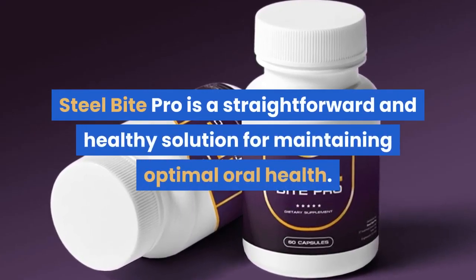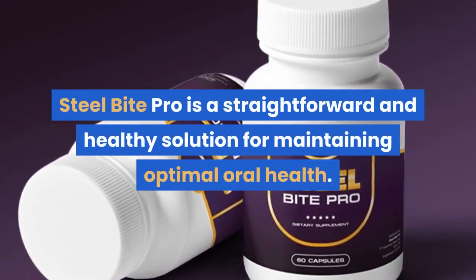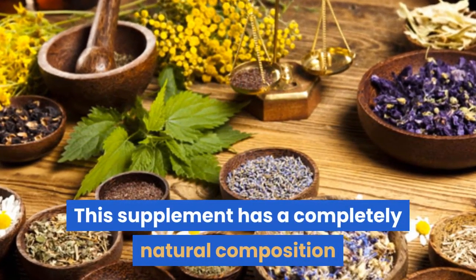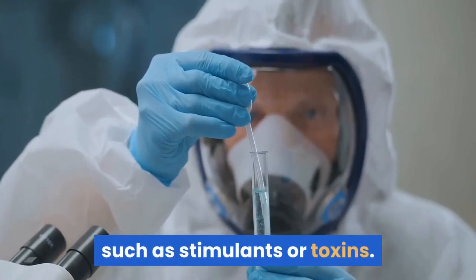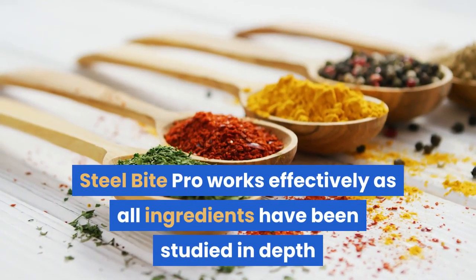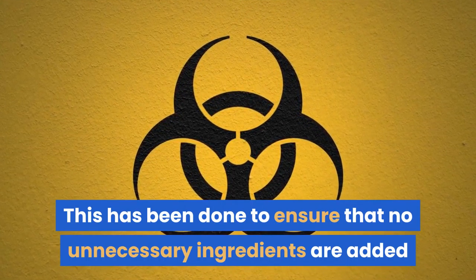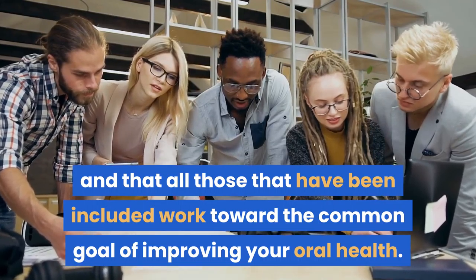Steel Bite Pro is a straightforward and healthy solution for maintaining optimal oral health. This supplement has a completely natural composition and does not comprise any harmful ingredients such as stimulants or toxins. Steel Bite Pro works effectively as all ingredients have been studied in depth before they have been added to the formula, to ensure that all those included work toward the common goal of improving your oral health.